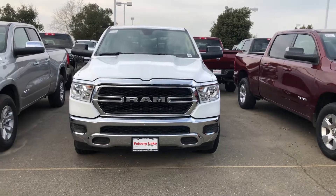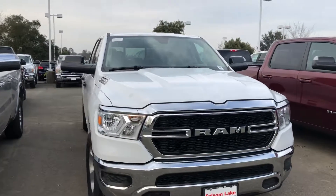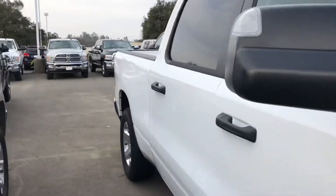Hello from Folsom Lake Chrysler Dodge Jeep and Ram. This is our 2019 Ram 1500 in bright white. This does have the trailer tow group, so you're going to get your trailer tow mirrors — those are going to flip up to give you better visibility in the back.